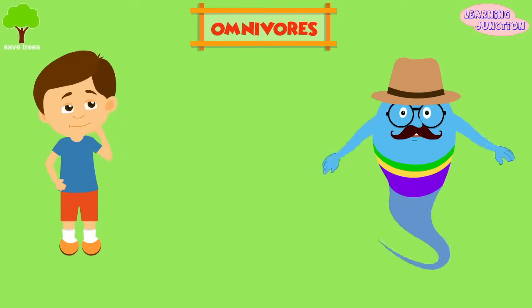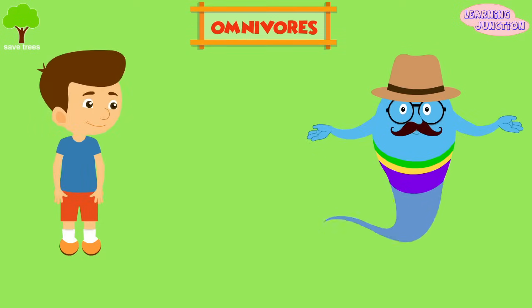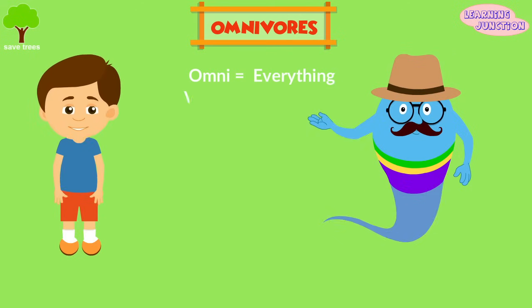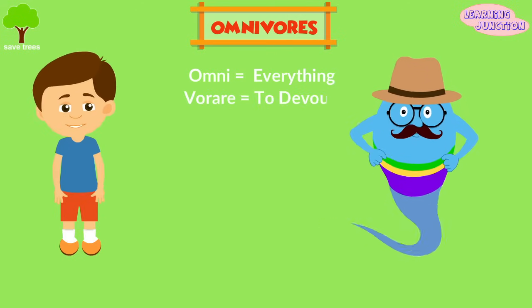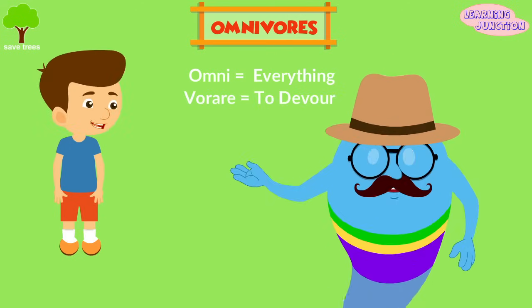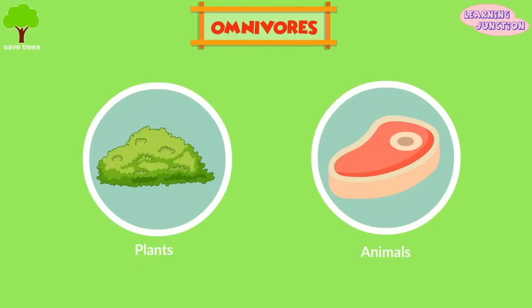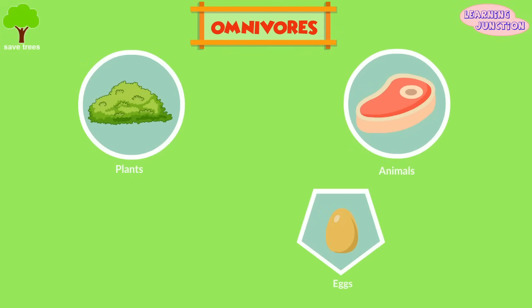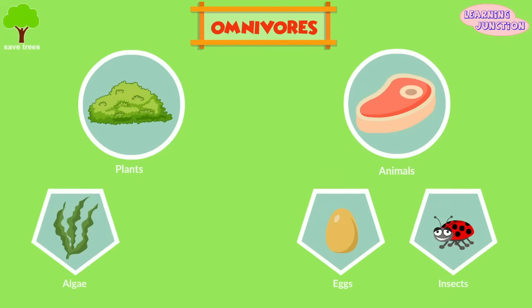And now the omnivorous animals. Omnivores comes from the Latin word omni, meaning everything, and vorer, meaning to devour. So an omnivore will eat pretty much anything in sight. An omnivore is an animal that eats both plants and animals, which may include eggs, insects, algae, and fungi.